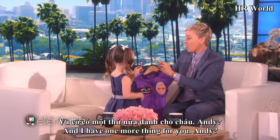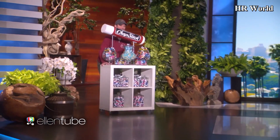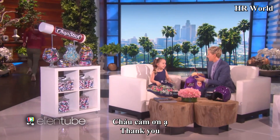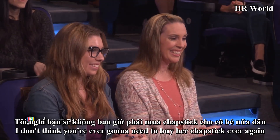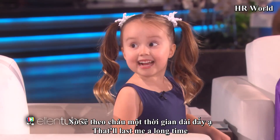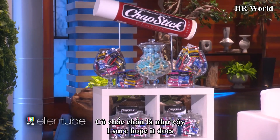And I have one more thing for you, Andy. I don't think you're ever going to need to buy her chapstick ever again — you're all set. That will last me a long time. I sure hope it does.